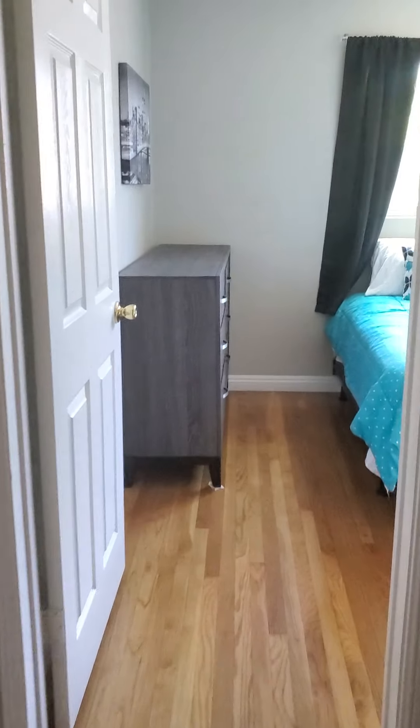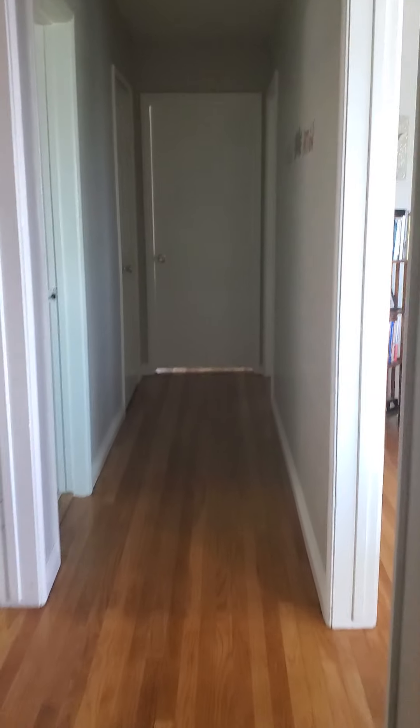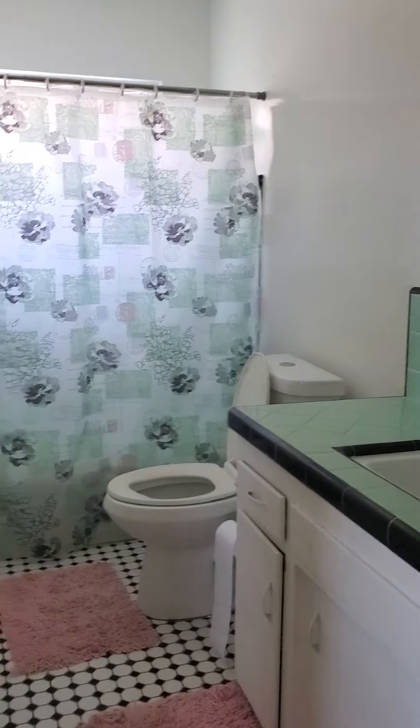We basically have two houses that we made into one large house — two living rooms, two dining rooms, two kitchens. There are four bedrooms and three bathrooms for eight women to share. We have a garage out there with an on-site washer and dryer.